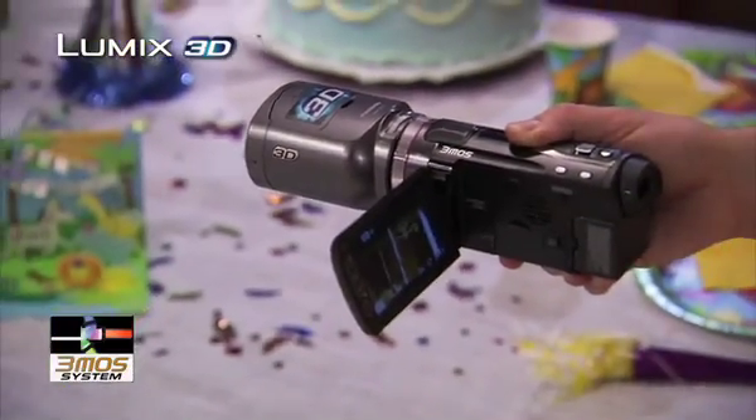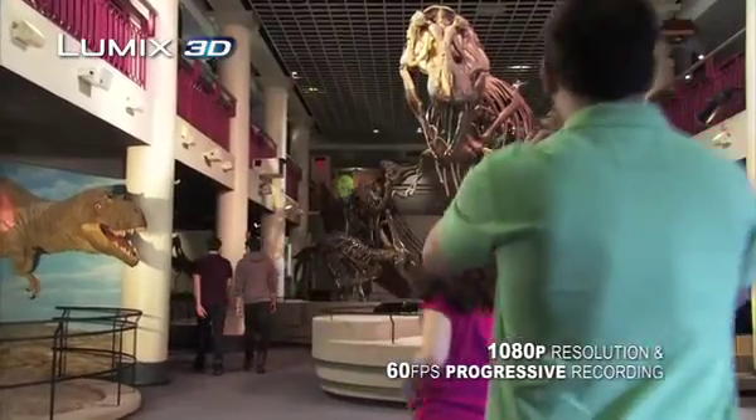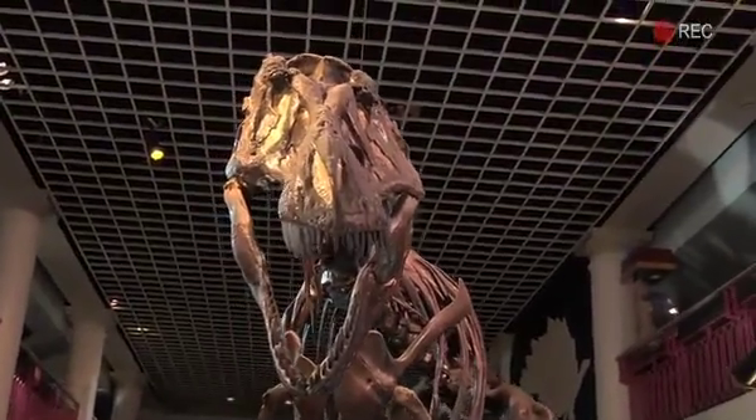an advanced 3MOS system that captures rich, vibrant, true-to-life images in virtually any lighting condition. With 1080p resolution and 60 frames per second progressive recording, you get intricate detail and smooth natural motion.